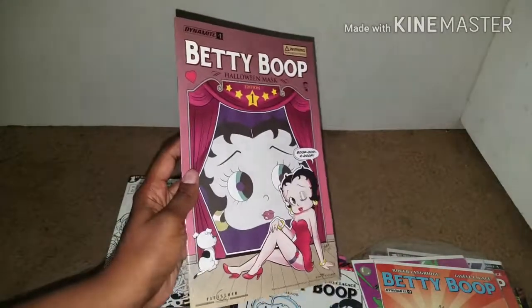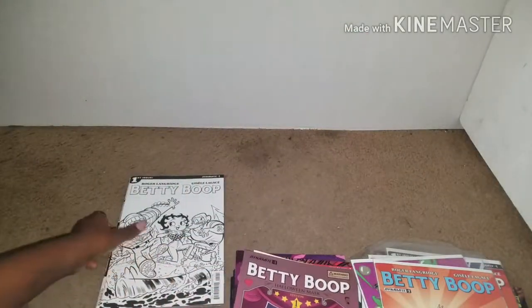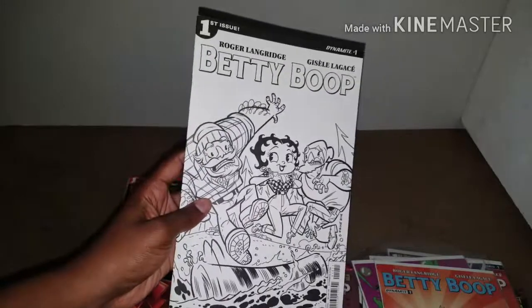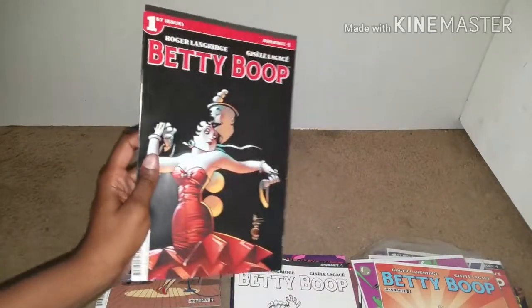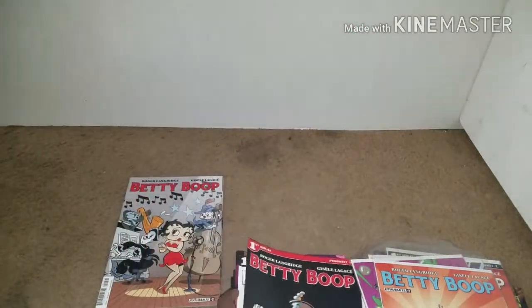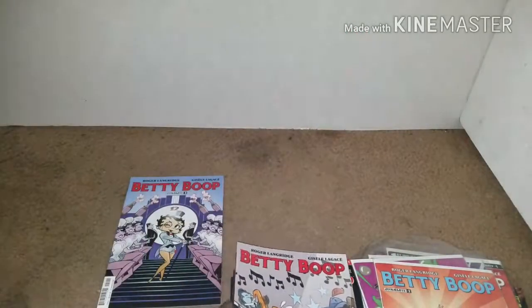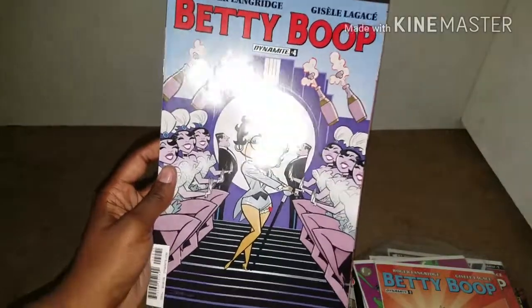And another one — I love Betty Boop, if you couldn't tell. And here's another colorless cover, which looks nice though. And I really really like this cover. And another one — number two — looks really nice. I think this is so beautiful. It has like that Vegas feel to it.